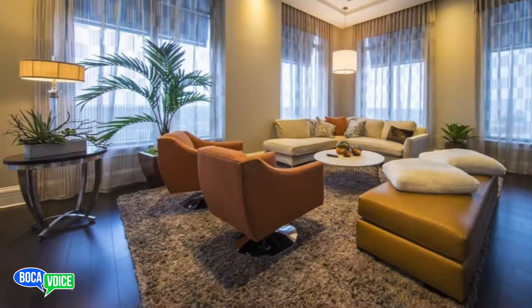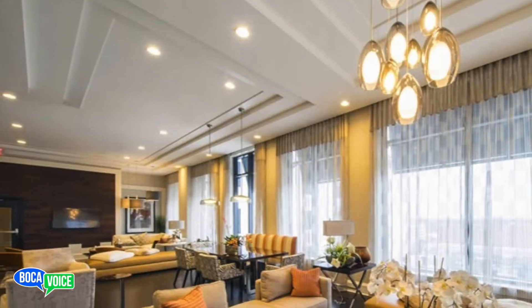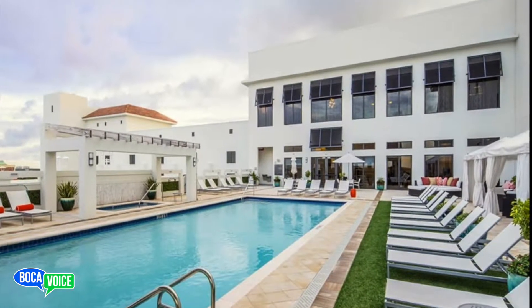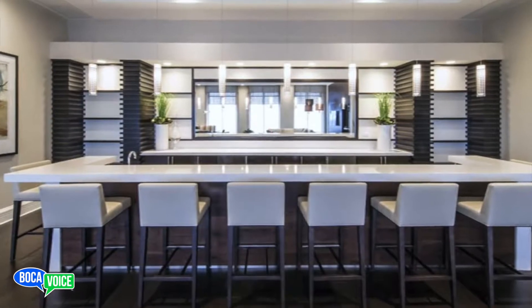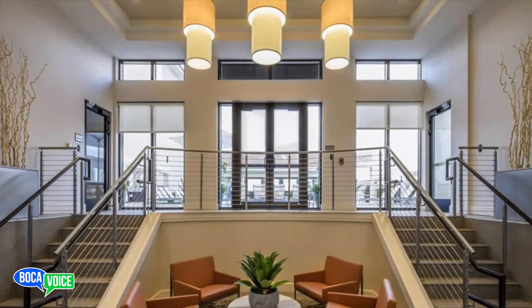Let's say someone comes in and falls in love with one of the units — the number one question is: what are the amenities? So we're sitting here on the 11th floor in our beautiful club room overlooking our resort-style pool. I always tell people this is either a club room or it could be the office for the day when you're working from home — really the largest office in Boca. We also feature a 24-hour fitness studio with all brand new Matrix equipment.